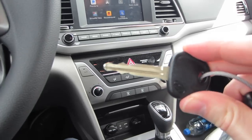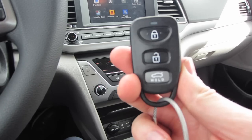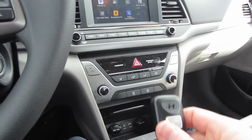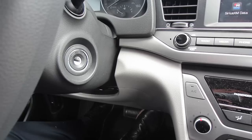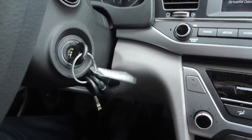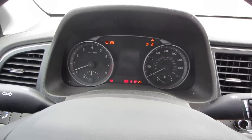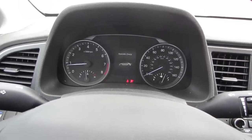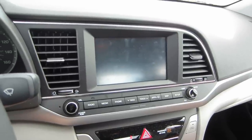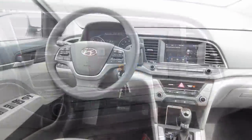The Hyundai Elantra has an actual key — no key fob here. You do get a remote attached with a couple of buttons: lock and unlock on the front along with a trunk release, and on the back a panic button in red. The ignition is on the right-hand side of the steering wheel. Turn that key, start this car up — it's a pretty typical startup for a sedan like this.